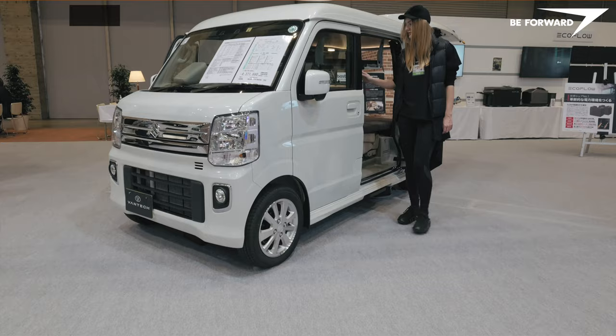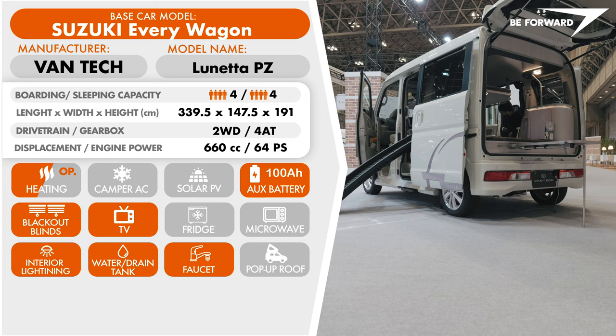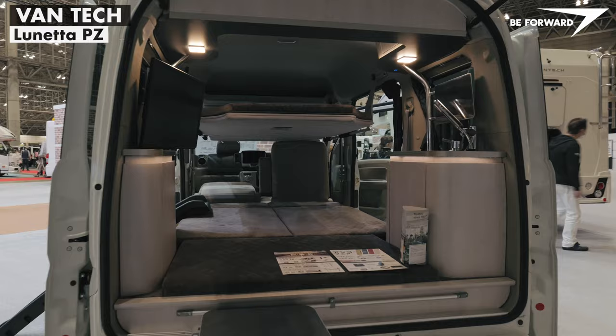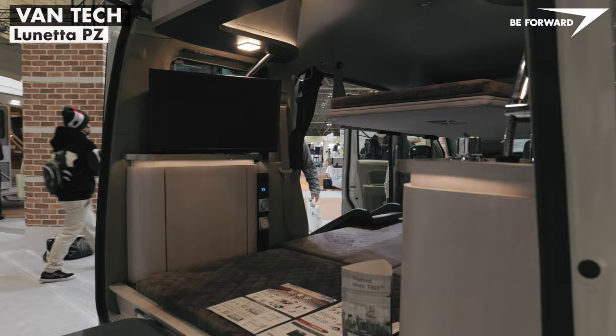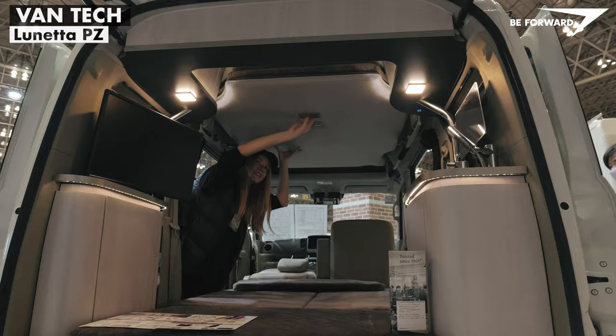Another interesting campervan has been unveiled by Vantec, built on the Suzuki Every platform. The Lunetta PZ is a truly innovative concept. Until now, it had not been possible to provide sleeping accommodation for four people in a K-car-sized campervan without a pop-up roof. Vantec, which has extensive experience in full-size motorhome construction, has adapted a solution from the European integral camping car type — the double bed is cleverly suspended at the ceiling, and extending it is very quick and uncomplicated.